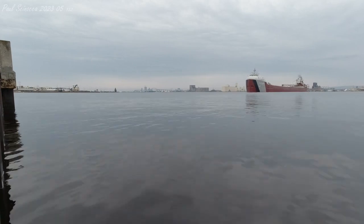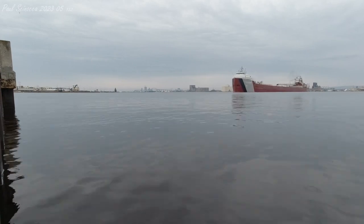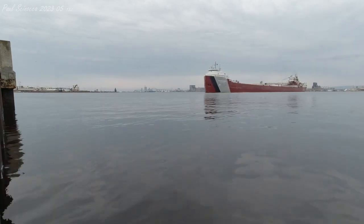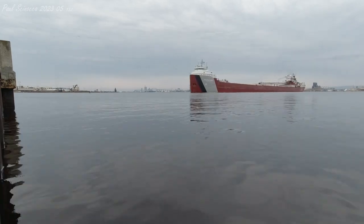Good evening visitors. Right now we have the Philip R. Clark departing through the Duluth Ship Canal. The Philip R. Clark was built in 1952 by the American Shipbuilding Company in Lorain, Ohio.